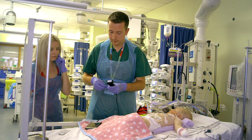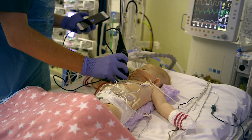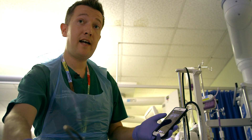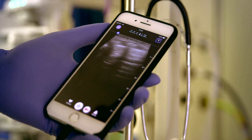This ultrasound system is called the Butterfly and consists of a handheld probe which attaches to an iOS smartphone or tablet. This is now filming where the lung meets the diaphragm, but that lung looks completely normal. There's no fluid around the lung, there's no fluid in the lung, the lung's moving well.